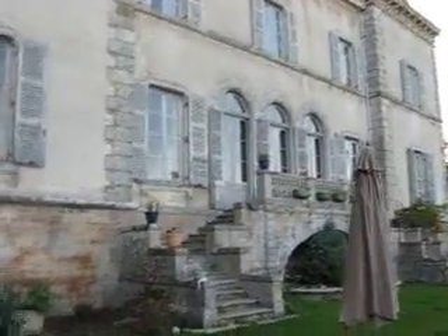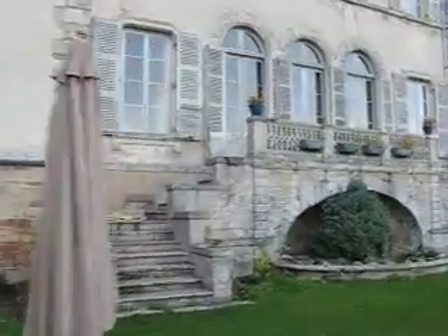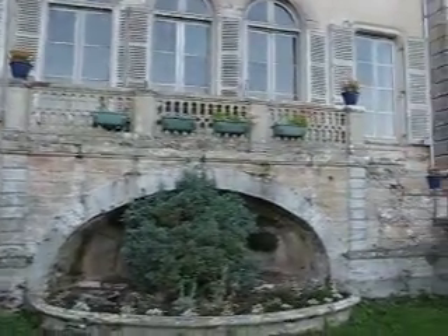I'll give you a quick little tour now of the back side of the chateau. This is the terrace — the main dining room leads out to this little terrace. It has great sun in the morning because this side faces east.